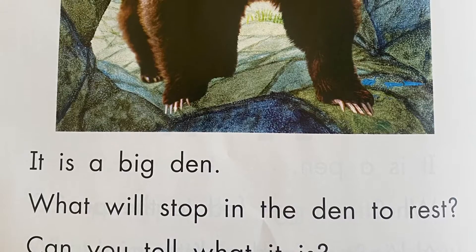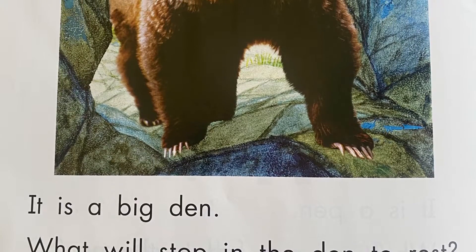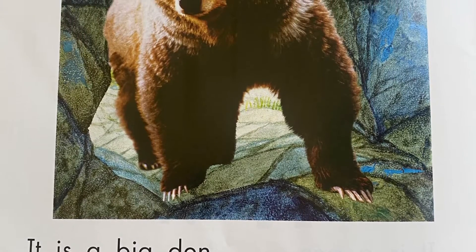It is a big den. What will stop in the den to rest? Can you tell what it is?